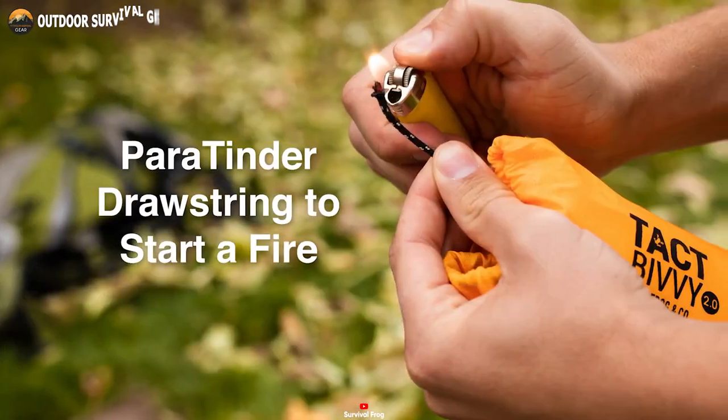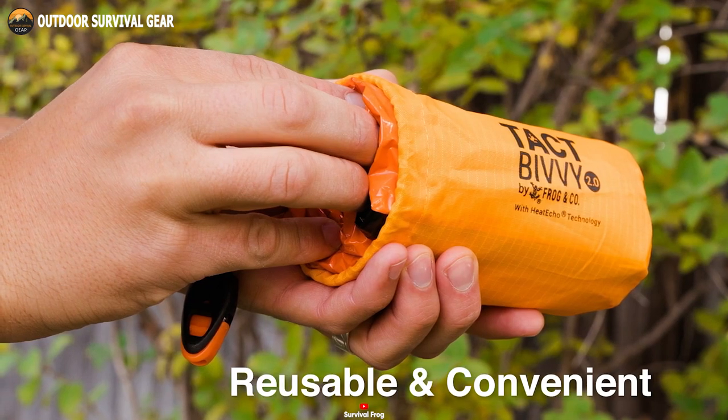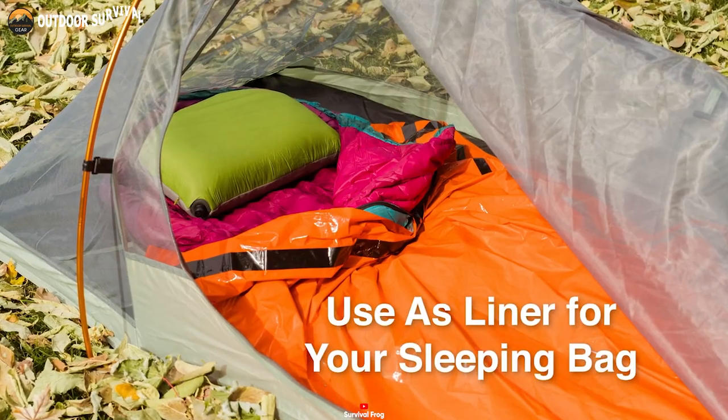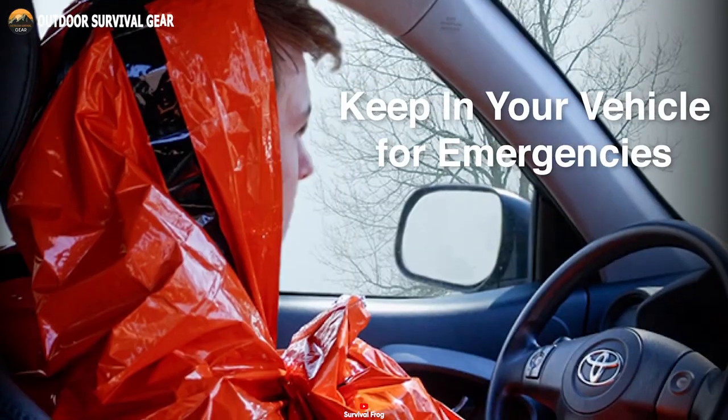In summary, boasting a lightweight yet robust build and featuring a convenient stuff sack for effortless portability, the Survival Frog Tact Bivy 2.0 emerges as the quintessential emergency sleeping bag for survival.